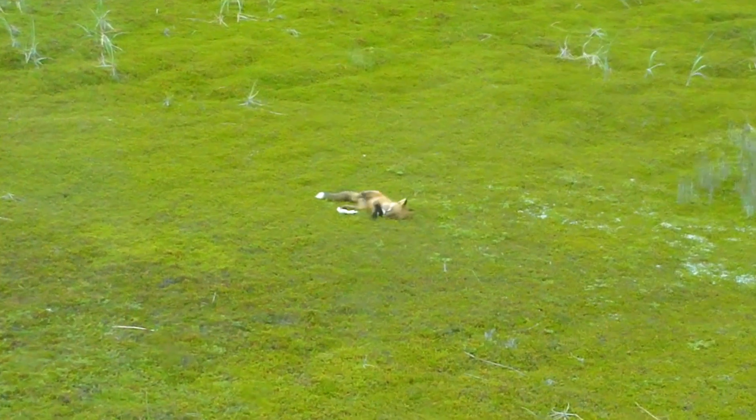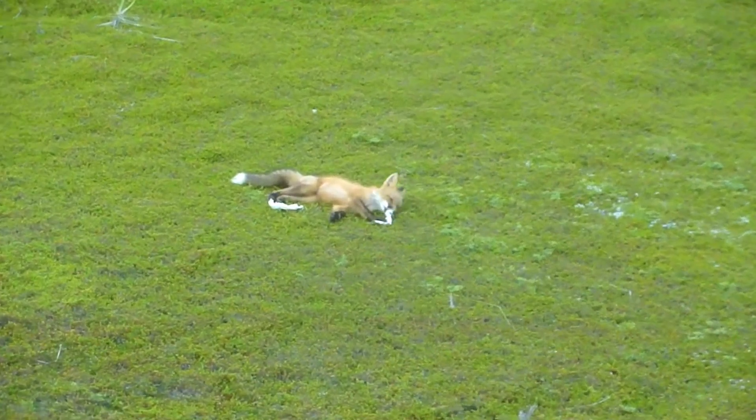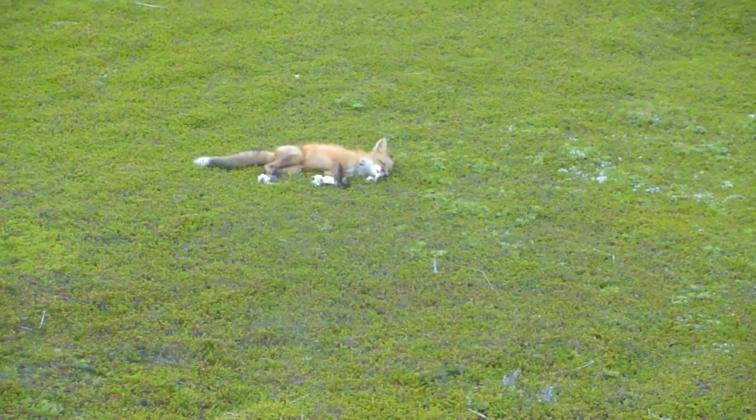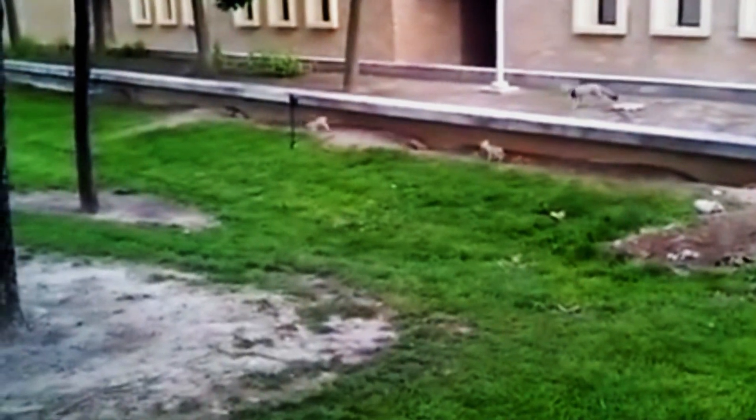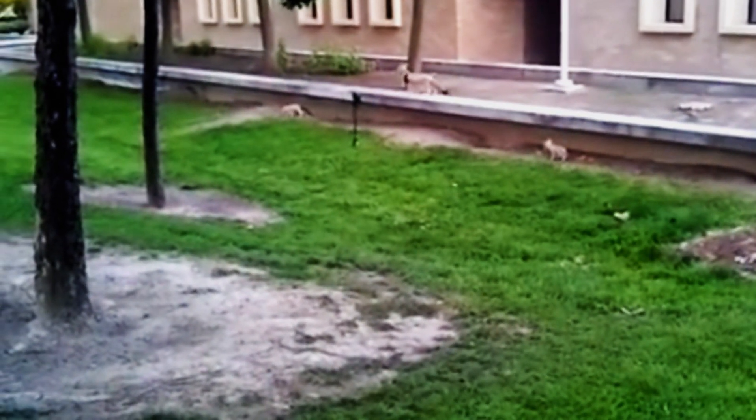They don't need to drink water directly. Instead, they get most of their hydration from the food they eat, such as prey and plants. They can run at speeds of up to 25 miles per hour to escape predators.